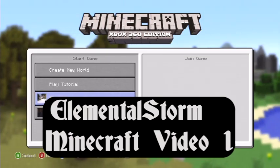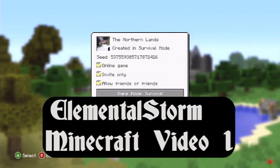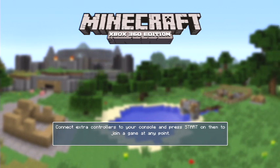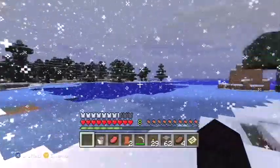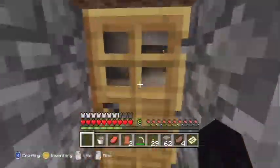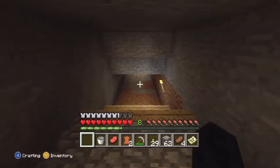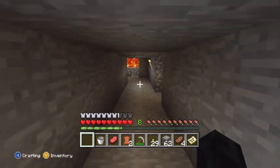Hey, what's up everyone? It's B, or Elemental Storm, as you're going to know me on these videos. So our first thing we're going to do — by the way, this capture card is just awesome. We're going to use it right now, and we're in Minecraft. This is my world, called the Northern Lands. We're going to start out here and I'm going to show you where I first started, and then show you what I did in terms of hours and hours of work. Of course, in Minecraft, hours go by very quickly.